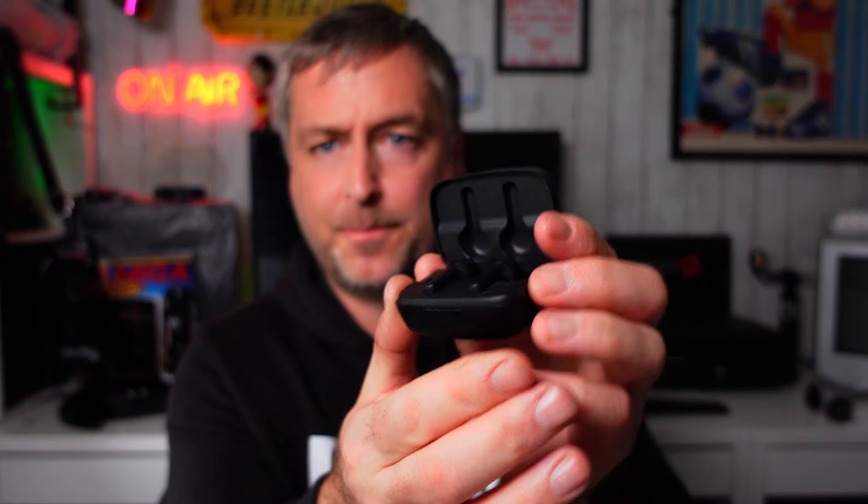Here's the box specs — input and output: earbud battery capacity is 40mAh each, so 80mAh total for both. Charging case is 300mAh. It also lists B&M Retail, Liverpool, the batch number, and the two wireless earphones.